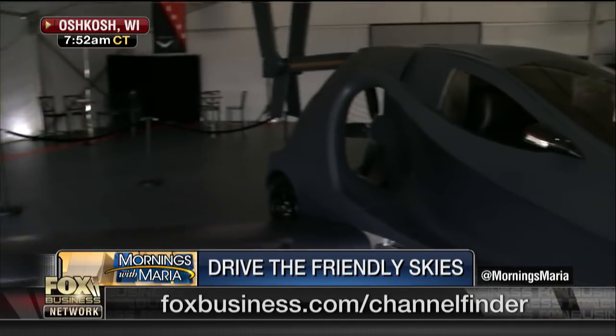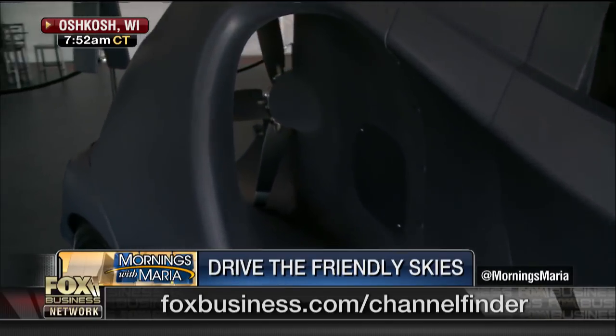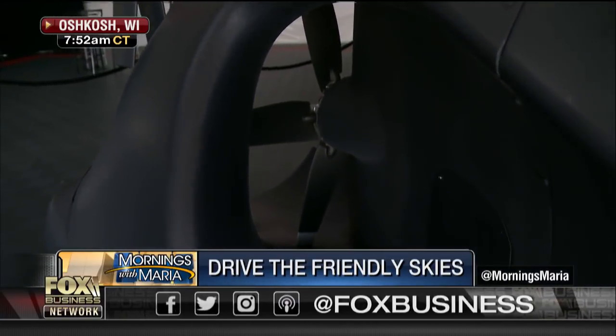You are getting a sneak peek at this, Dagan. Incredible. This is something called the Switchblade. Just take a look at it. You know, it's both a car and an airplane. I've got Dick Bosefield, who designed and spent the past 10 years designing this.